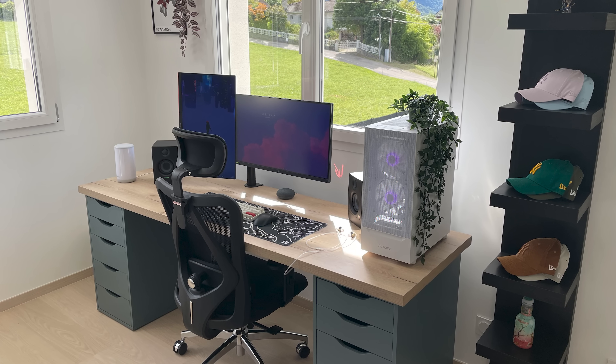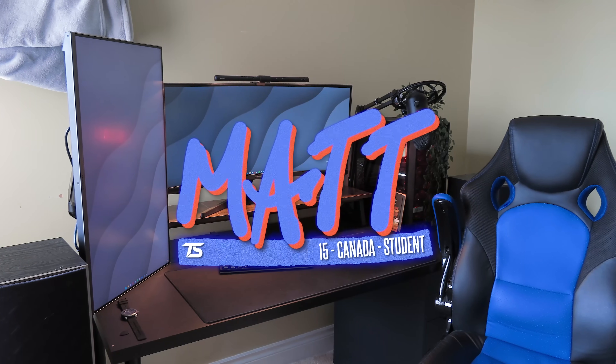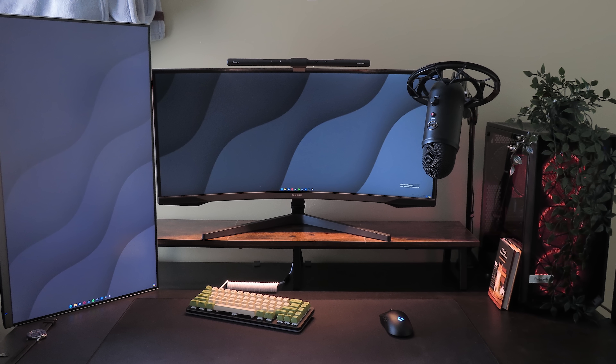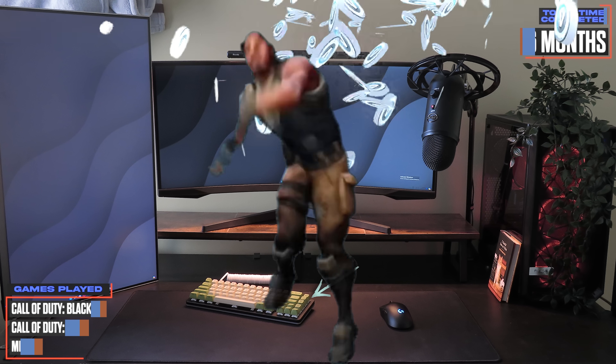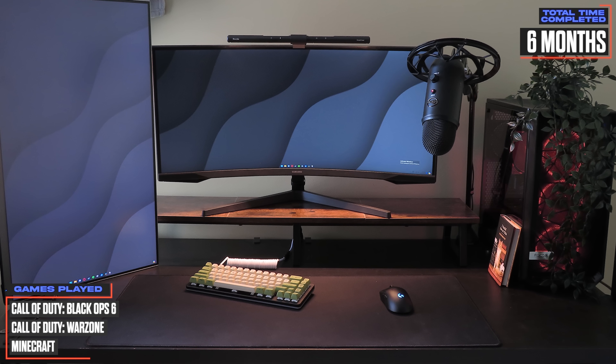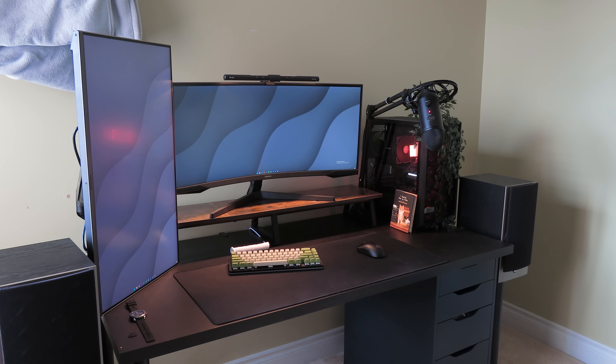Setup number four belongs to Matt, a student from Ontario and the youngest contestant of this episode. The second I saw that angled keyboard, I instantly thought you were a Fortnite sweat. But luckily, your notes mentioning Warzone saved the day. Aside from the tilted keyboard, I'd never guess this setup belongs to a 15-year-old. By the way, I do recommend buying a wrist rest for your keyboard — your hands will thank you in the next 10 years.